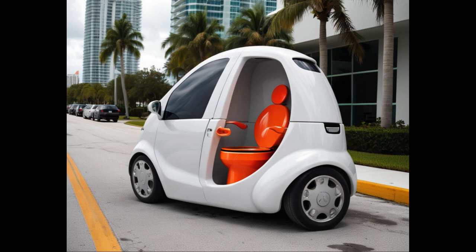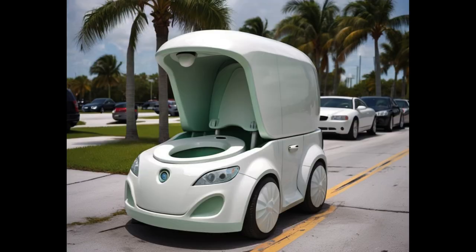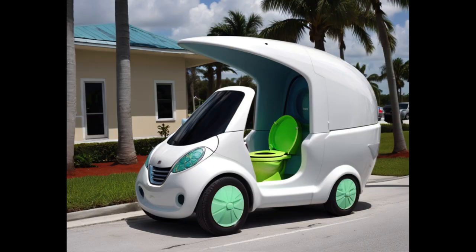Let me tell you, nothing says luxury like being able to take care of business on the go. With the toilet bowl car, you'll never have to worry about those long road trips or pesky bathroom breaks again. Just pull over, pop a squat, and let nature take its course while you continue on your journey with ease.